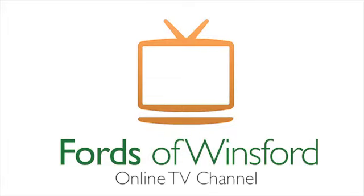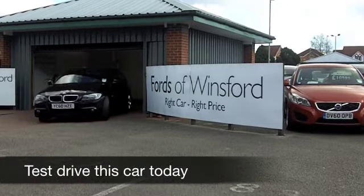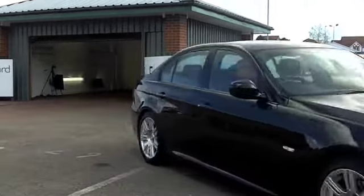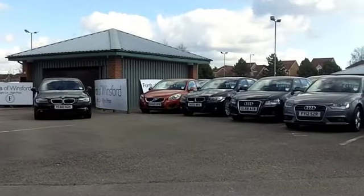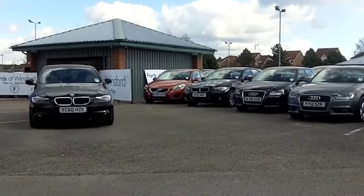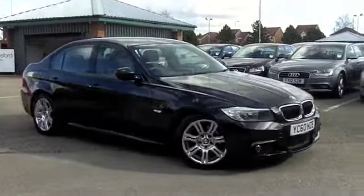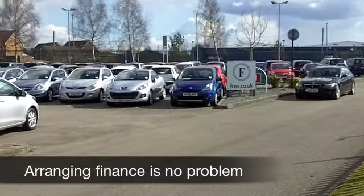The BMW 3 Series has all the class and desirability that you could possibly want in a dynamic package — very hard to beat. This one in particular has the M Sport specification as well, giving you nice 18-inch alloys and lowered suspension, so you feel really good as you're driving this car.